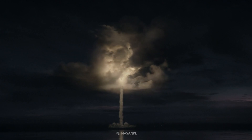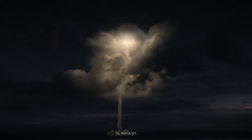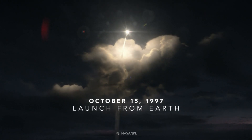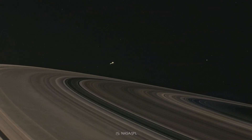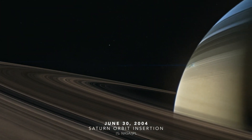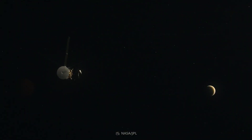Going back to October 15, 1997, Cassini-Huygens, also known as Cassini, was launched by NASA, the European Space Agency, and the Italian Space Agency to explore Saturn and its system, including its rings and natural satellites.